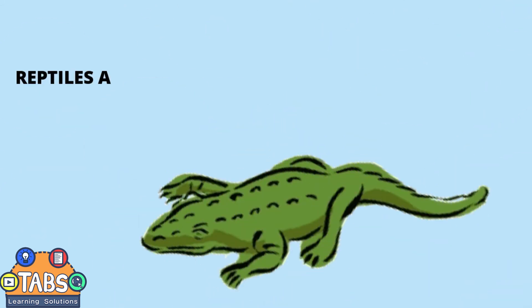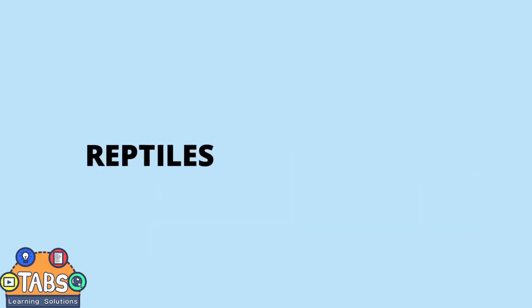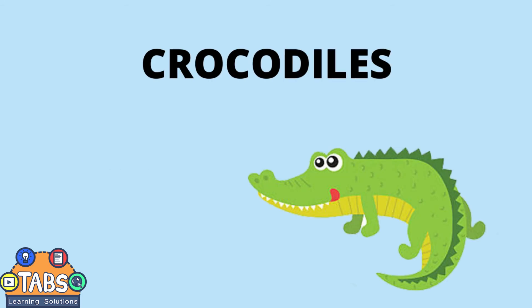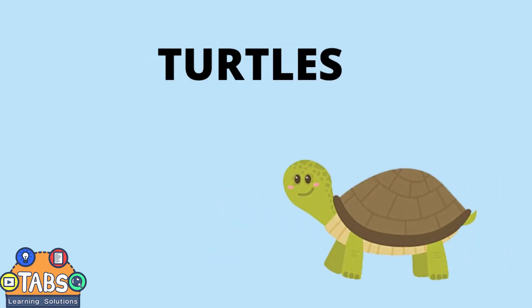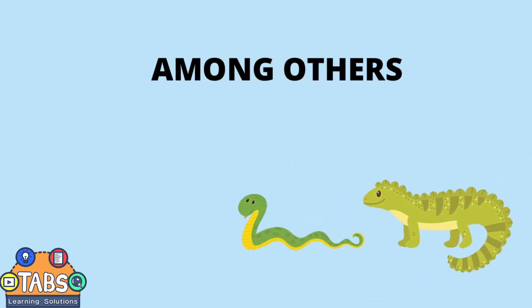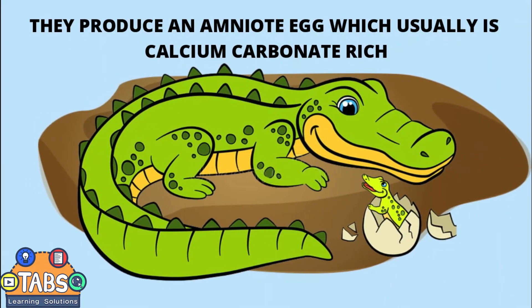Reptiles. Reptiles are cold-blooded animals which lay eggs. Reptile species include crocodiles, snakes, lizards, turtles, among others. They produce an amniotic egg which is usually calcium carbonate rich.